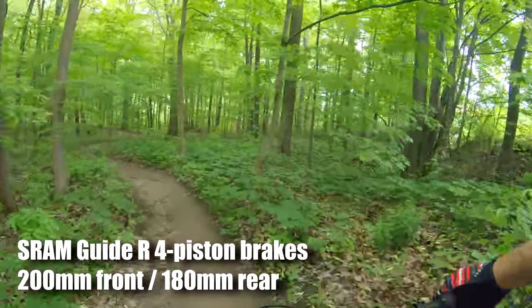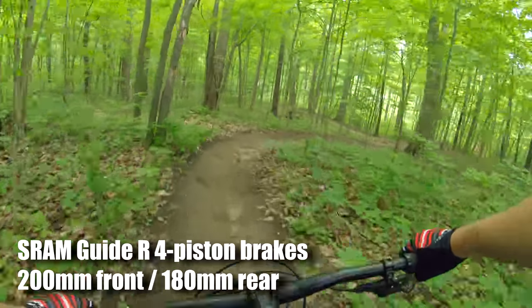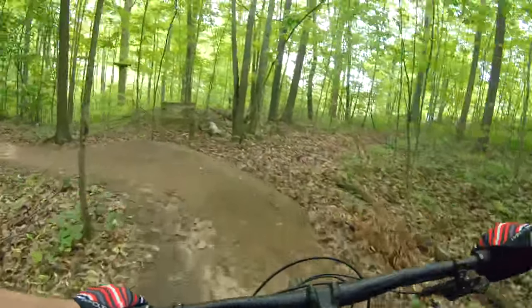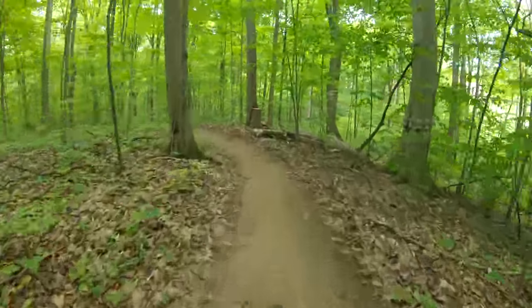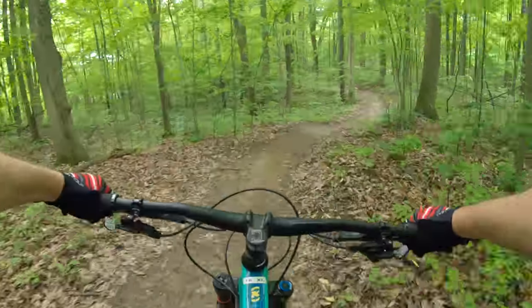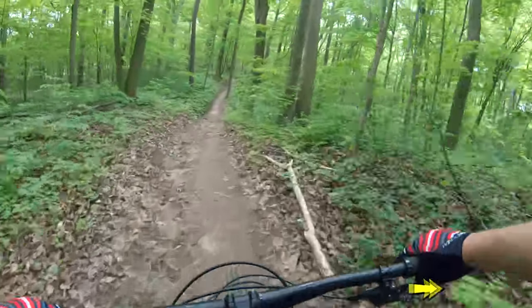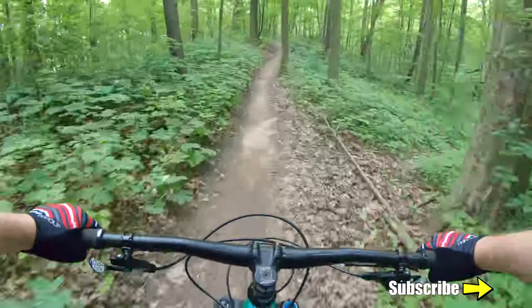These Guide brakes always feel so weird to me. If you're new here, I'm just a guy who likes to ride bikes and make videos. If you like to ride bikes and watch videos, please hit subscribe now.